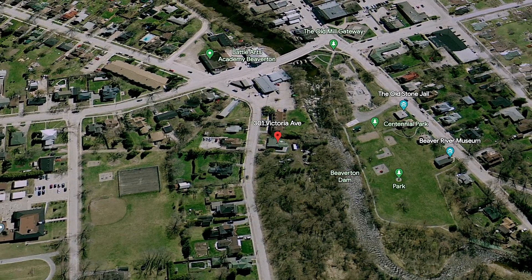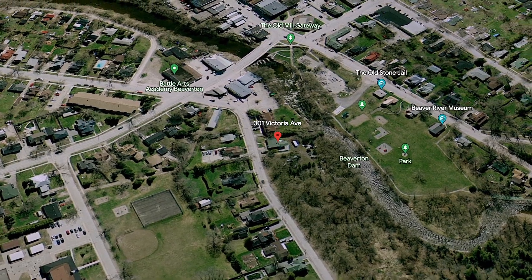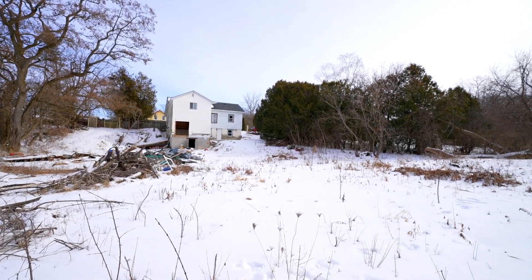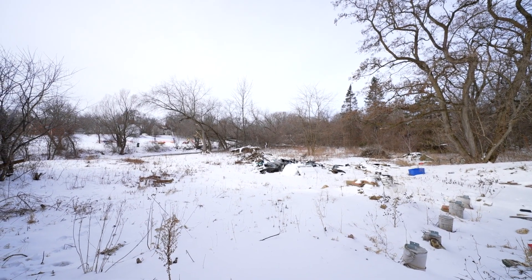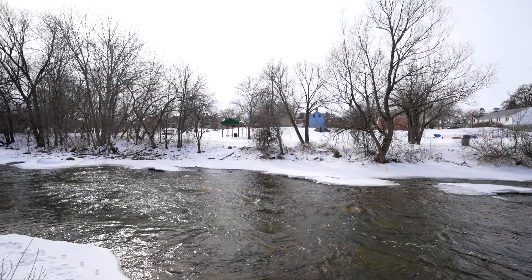Hello everyone and welcome. We are so excited to be showcasing this amazing and rare opportunity to own one of the best lots in Beaverton. Are you looking to create your dream home on just over an acre and a half right on Beaverton Dam with beautiful views of water and green space? Are you an investor looking for an amazing opportunity? Well look no further because we have exactly what you're looking for.